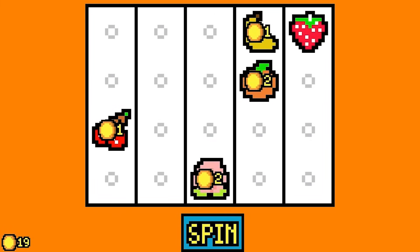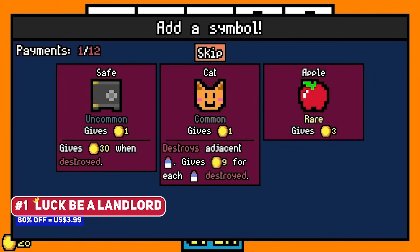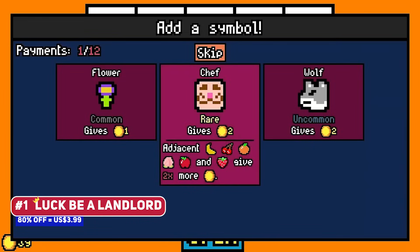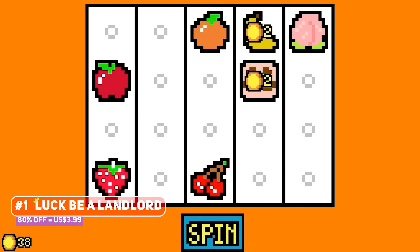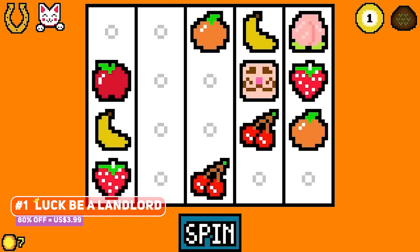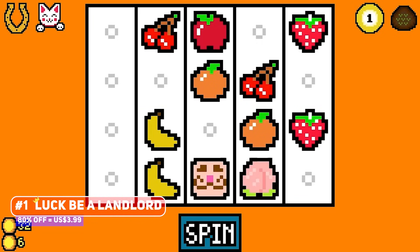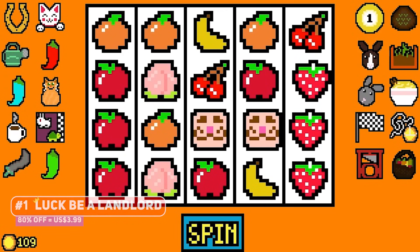A standout indie hit which spawned a subgenre of its own is Luck Be A Landlord, the so-called symbol-building roguelite, in which you are selecting icons and placing them on a slot machine, spinning it, and having said symbols combo with each other so that you get enough money to pay the ever-increasing rent. It's a pretty simple idea but it's beautifully executed, and while the simple pixel art may not be for everyone, if you enjoy roguelites, you owe it to yourself to try this out.